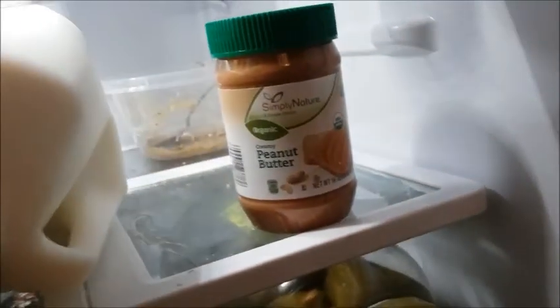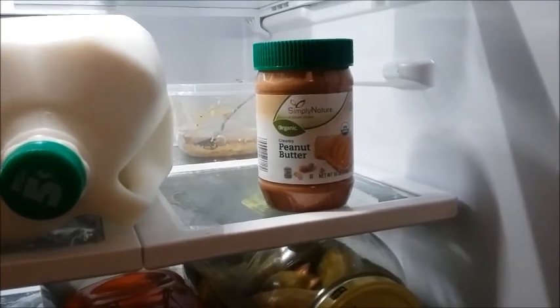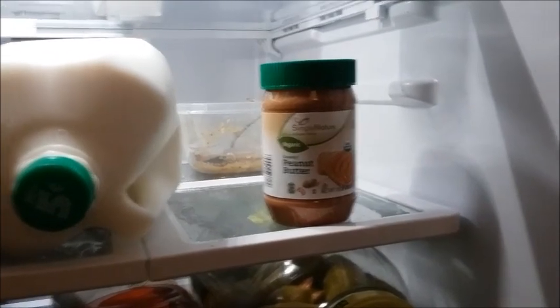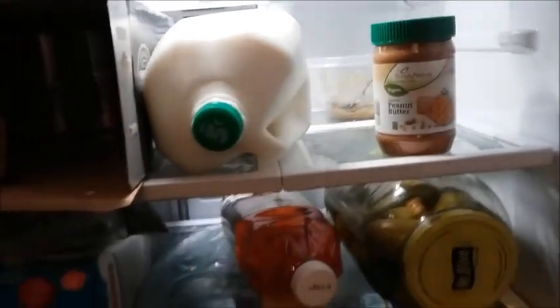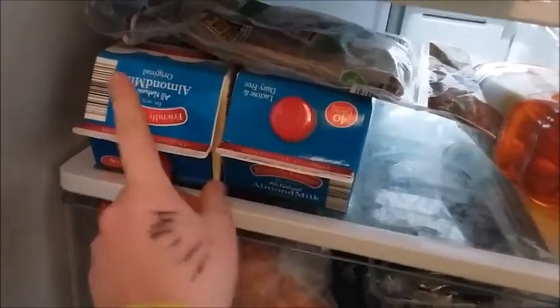I got some peanut butter. I store this peanut butter in the fridge because it has oil at the top, and after you stir it, it becomes more solid so you can use it. Then I got some whole grain tortillas and two things of unsweetened almond milk, the original kind. I also got some organic apple juice for Owen.